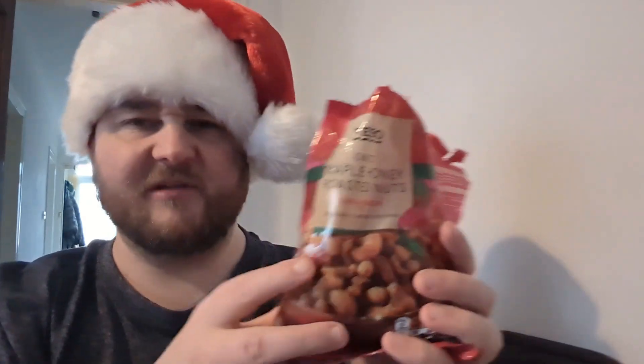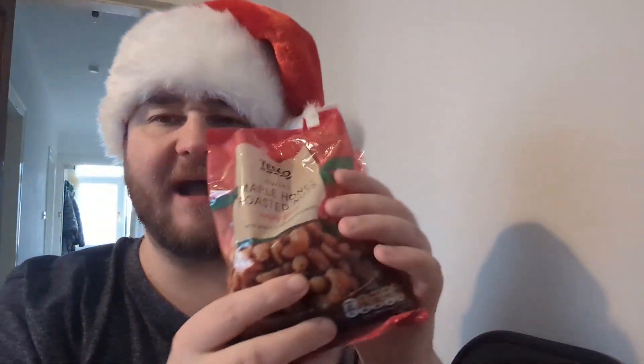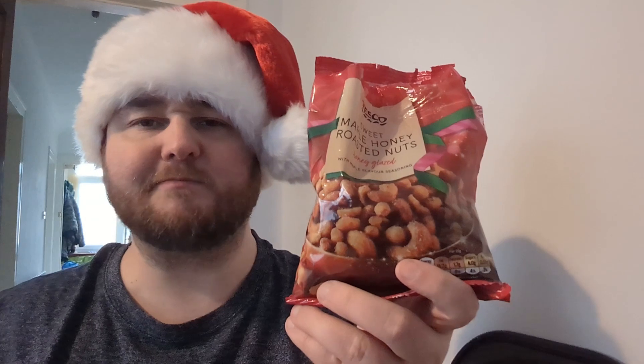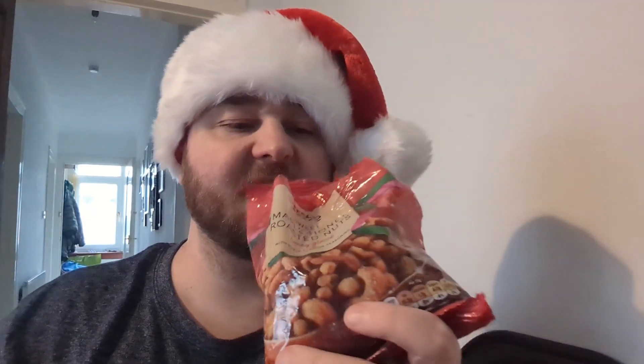Yeah, lovely. Those are great. Might have to go and buy another bag of them for Christmas Day. Crunchy, beautiful, sweet flavour. Lovely bit of maple-iness to them. Those are top-notch. Yeah, I'd have them again. Lovely. Well, thanks very much for watching — not much else to say about these. They were delicious. Definitely give them a try. If you like nuts, you'll like them.